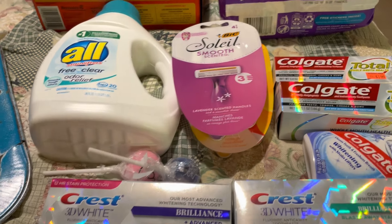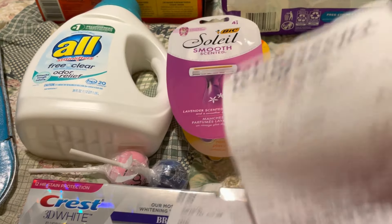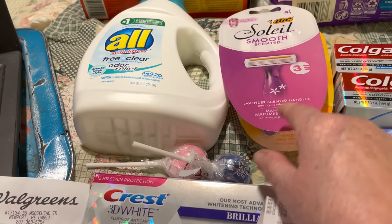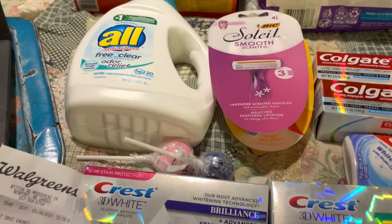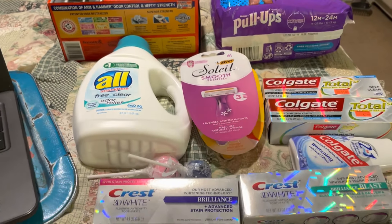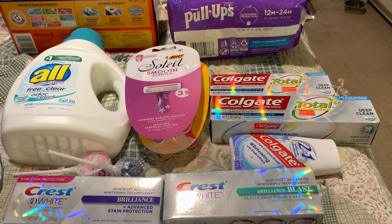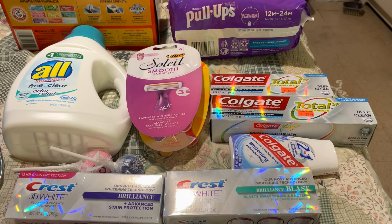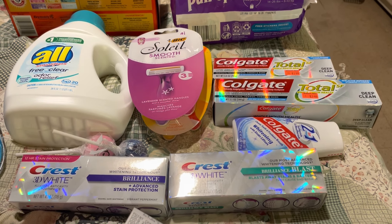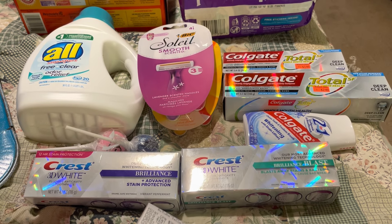Because the register reward for the Colgate didn't print, and the $5 load for the BIC and $3 off one of the Crests didn't come off either, the manager gave me $8 in coupons — but then said he'd just give me $10. So the deal got even better. That was $15 in coupons total. After deducting that from what I paid, plus the $14 in Walgreens cash back, my subtotal came down to $1.98.